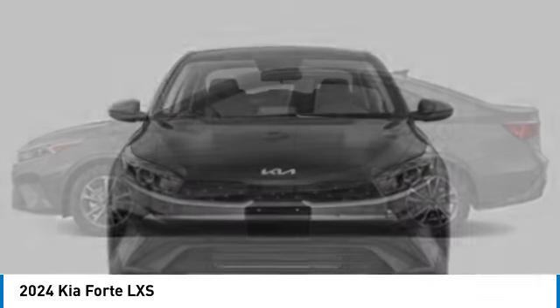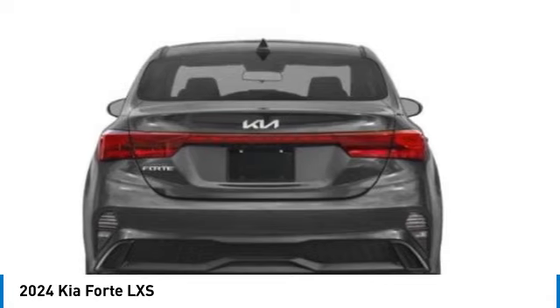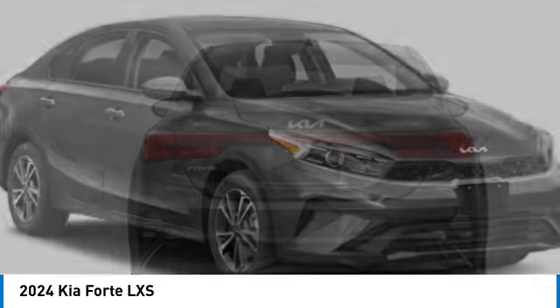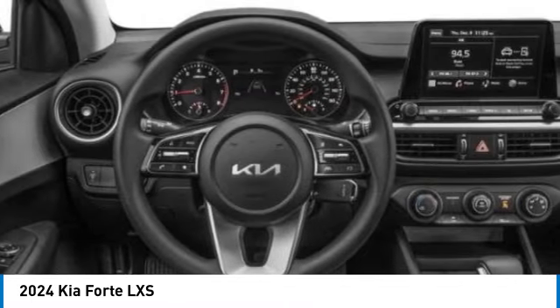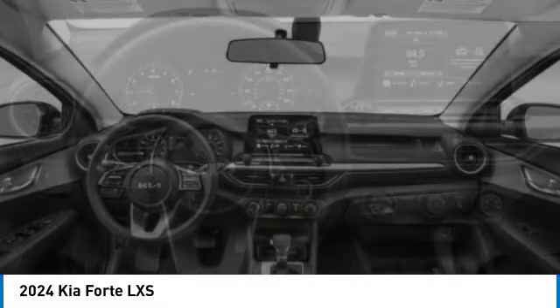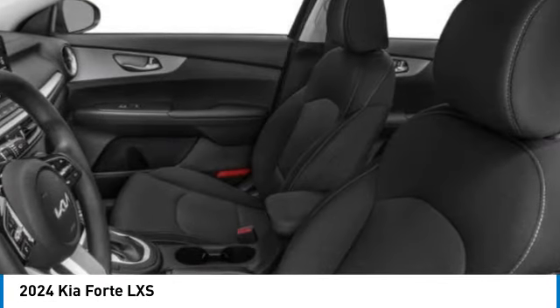This vehicle has less than 100 miles. Here are some of this vehicle's great options: alloy wheels, brake assist, remote keyless entry, speed control, four-wheel disc brakes, front wheel independent suspension, electronic stability control, rear window defroster, security system.